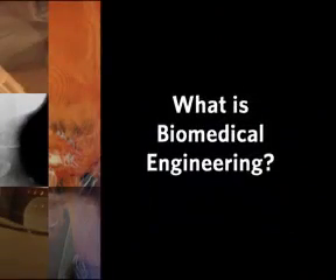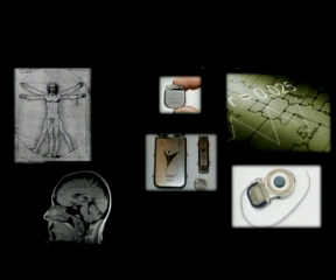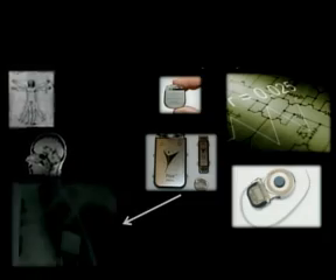It's using engineering to create cool machines to work with this one that I interact with right here. That's biomedical. I get to use my knowledge of the body and the brain and how it works, and I combine that with the skills of engineering — this idea of creating something new that's never been created.